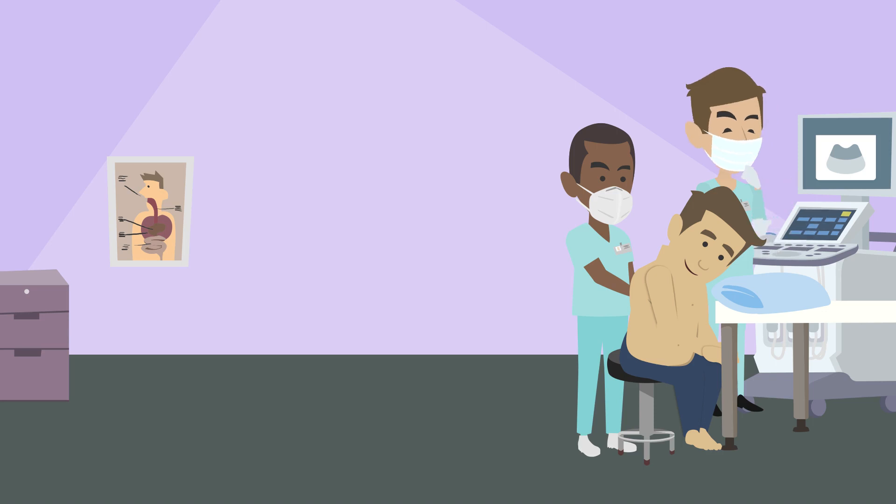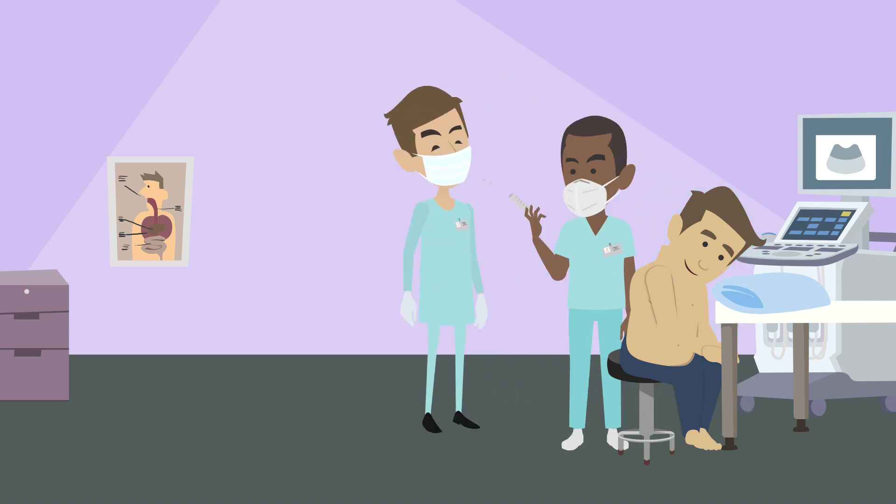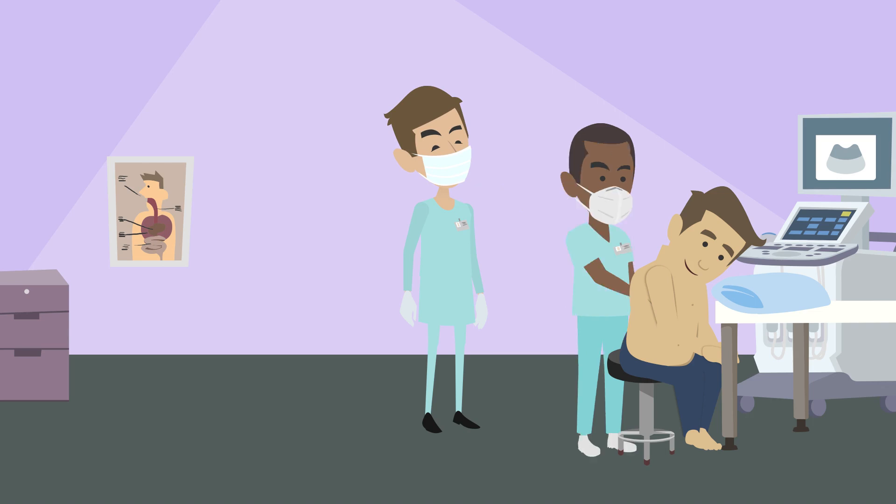When they've chosen the best spot, they might use a needle to put freezing medicine under your skin. This will numb the area and should make you more comfortable, but you may still feel a very brief, sharp pain during the procedure.